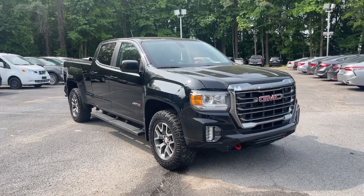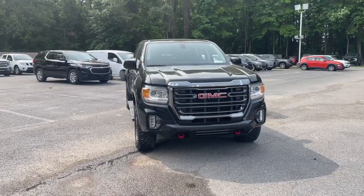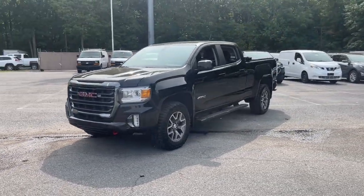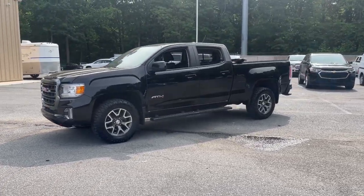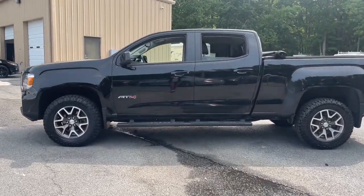Picture yourself in the 2021 GMC Canyon with less than 35,000 miles. Enjoy a view of this handsome GMC Canyon — the mid-size pickup with impressive towing and hauling capabilities, a choice of engines including V6 and diesel.